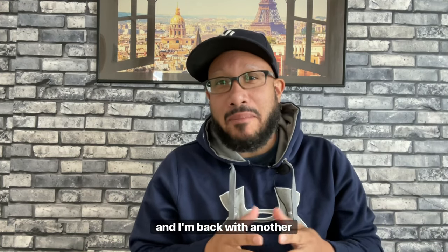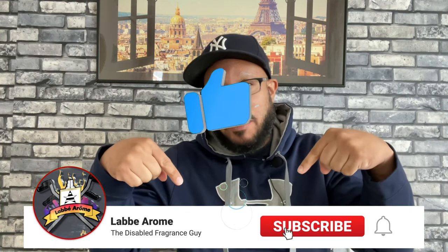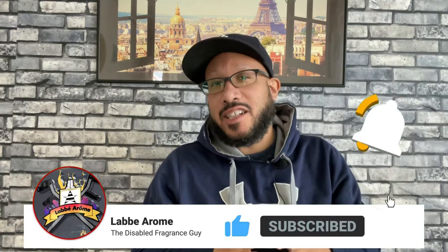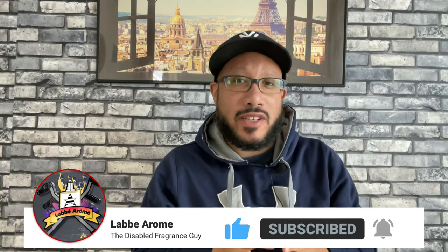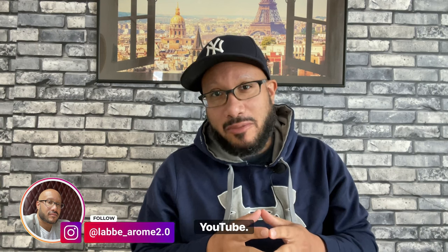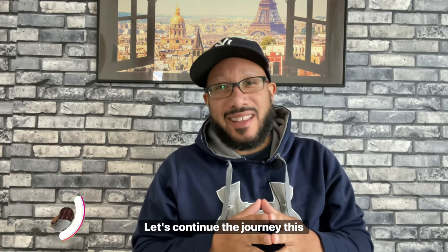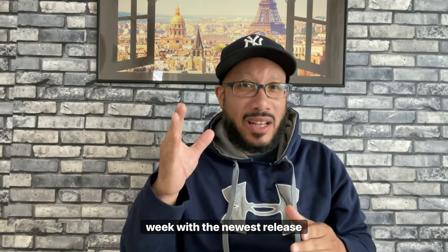Hey everybody, it's your boy LaBeaRome, the disabled fragrance guy, and I'm back for another review. Do me a favor — if you haven't done so already, please go down below, like and subscribe to the channel. While you're down there, please hit that notification bell so you'll be notified every time I drop a video. Thank you for rocking with me so far — let's continue the journey.